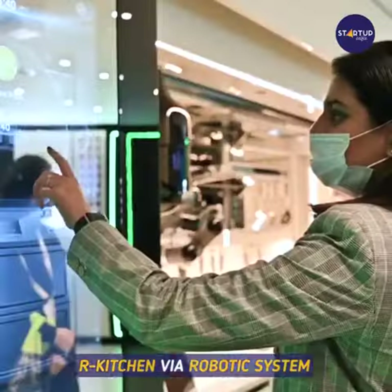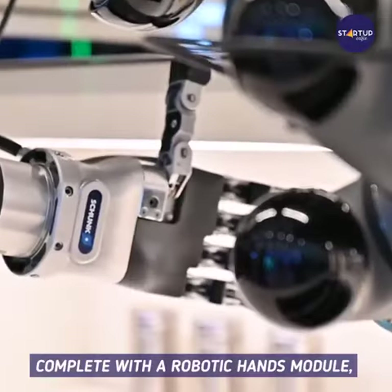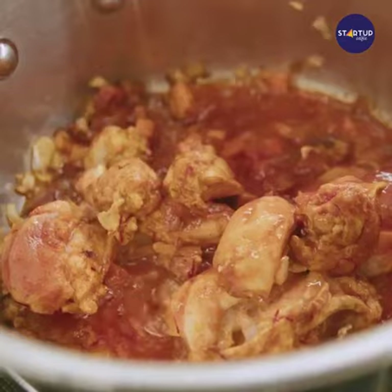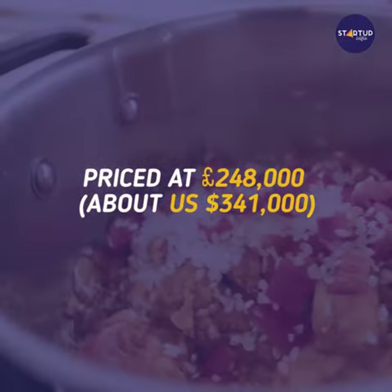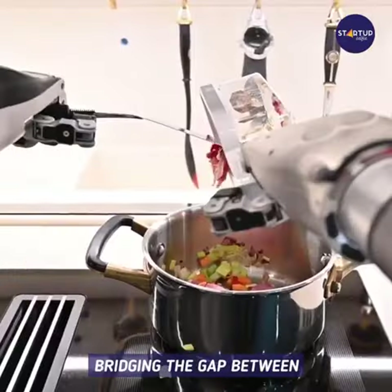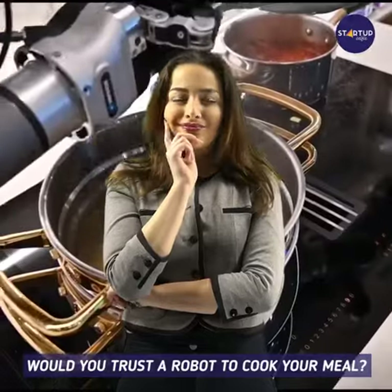Priced at £99,099 — about US $136,300 — for a premium configuration. The X kitchen is set for upgrade to our kitchen via robotic system installation without changing the main kitchen module. Complete with a robotic hands module, our kitchen won the best of the best CES award, priced at £248,000 — about US $341,000 — for premium configuration. It streamlines the everyday culinary experience, bridging the gap between home and professional cooking. Would you trust a robot to cook your meal?